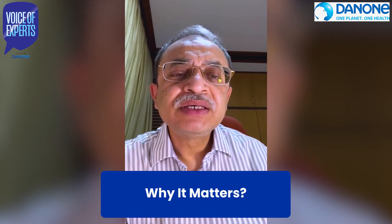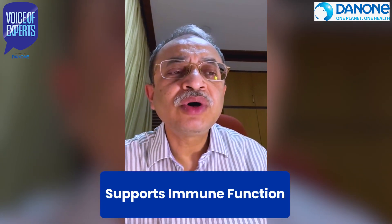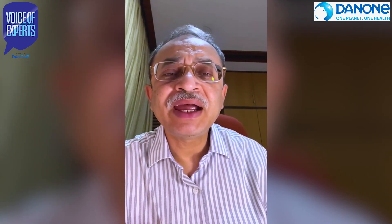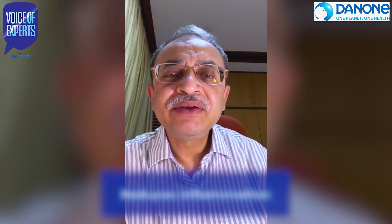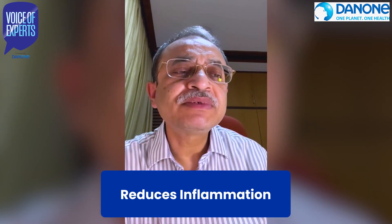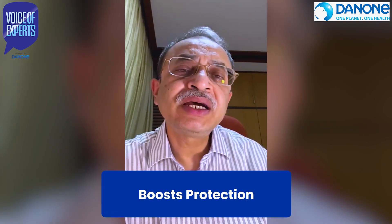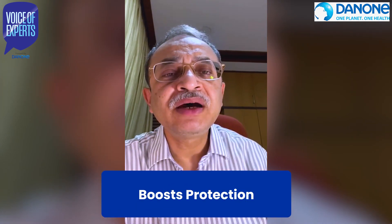Why does it matter? A healthy gut supports immune functions. A well-balanced gut helps the body to make antibodies that protect against illnesses. It reduces inflammation, helps the immune system stay in check, and prevents unnecessary infections. It also boosts protection by helping to fight off harmful bacteria and supports overall health.